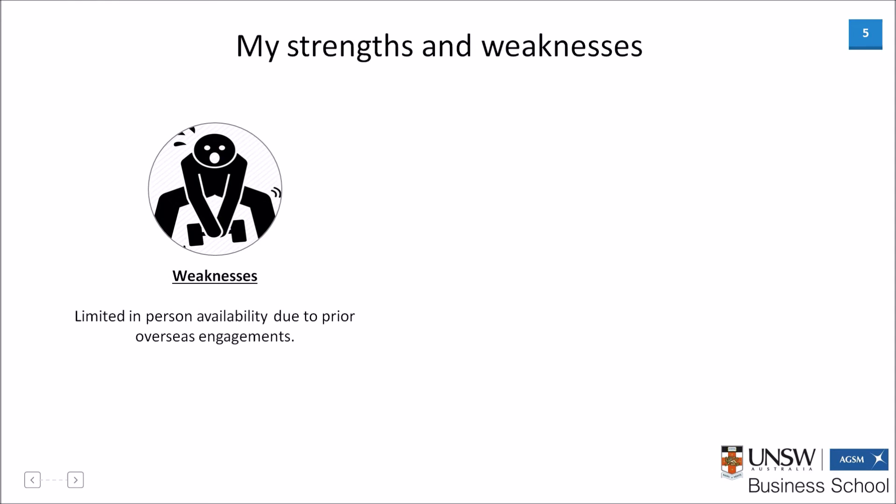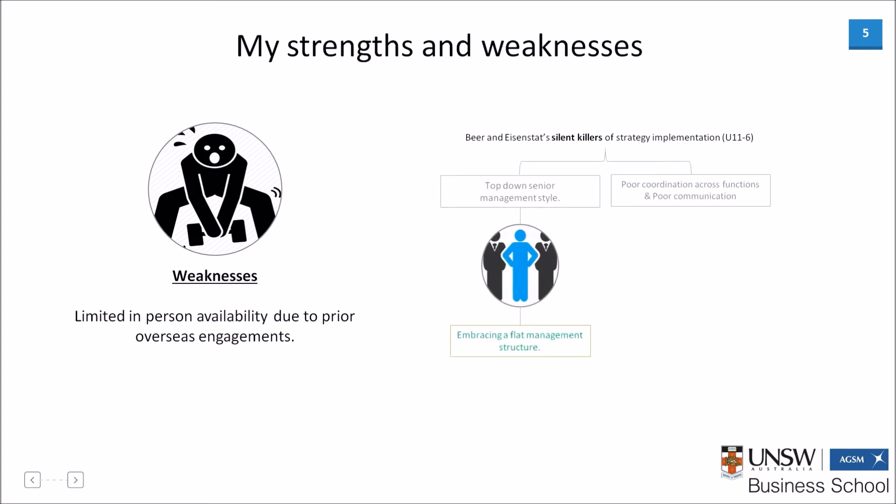My key weakness was definitely my limited in-person availability, due to prior overseas commitments. This was addressed in two ways. First, during the storming stages of group formation, as described by Bruce Tuckerman, I made a conscious decision to let others take a stronger leadership role. I knew that this would prove useful, as time-critical decisions would need to be made, which would be difficult while I was in a different time zone. Secondly, I ensured I got all team members' contact details and added them to a WhatsApp group as soon as possible, so that we could all seamlessly communicate in a group forum, regardless of our location. Thus, we were able to successfully avoid two of the silent killers of strategy, as described by Beer and Eisenstadt.